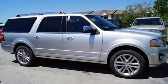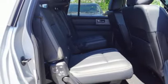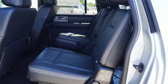Plus, your driving confidence will soar with the rear-view camera, reverse sensing system, and SOS post-crash alert and safety canopy system. Your entertainment options are plentiful with the audio input jack, Sirius XM satellite radio, and Sync.